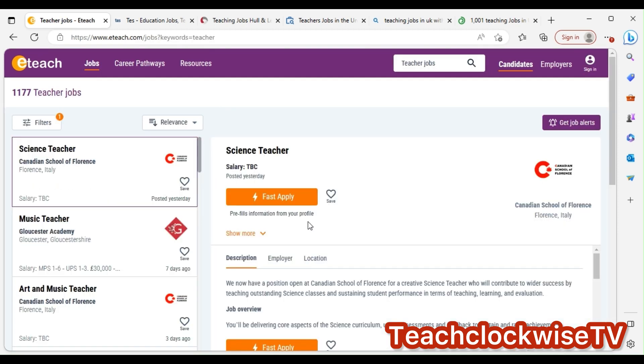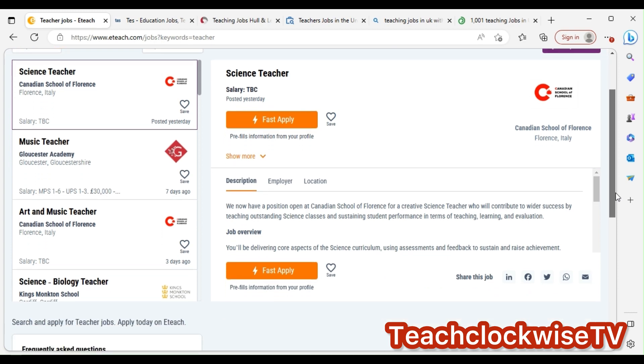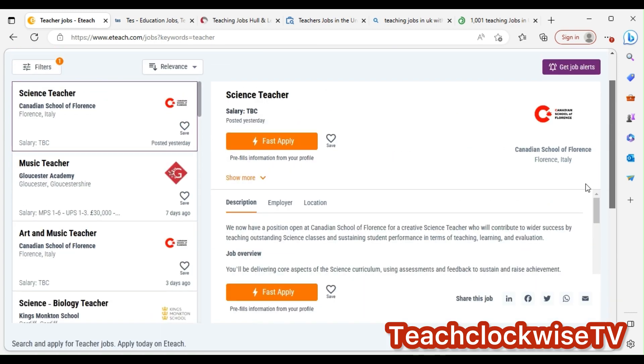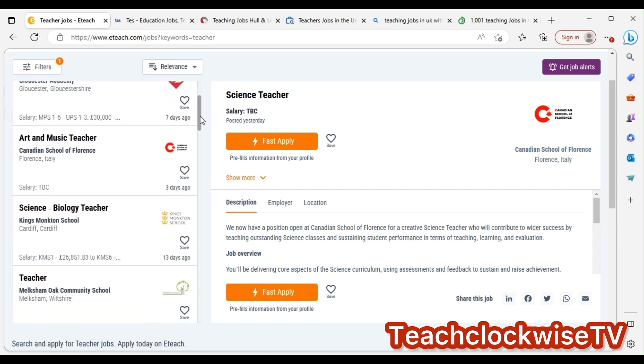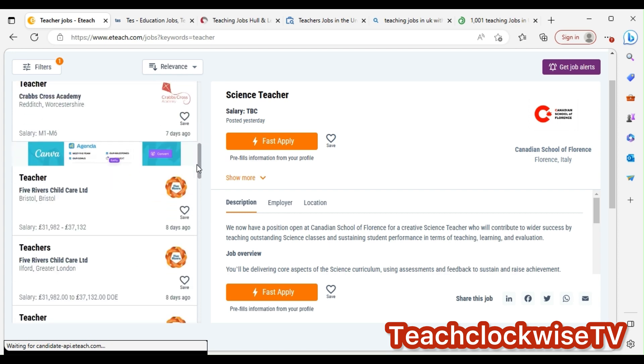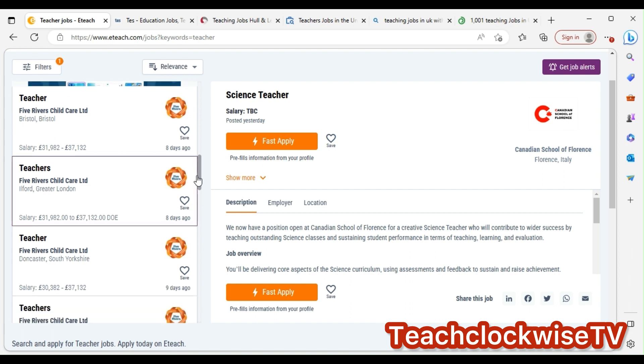For example, a supply teacher posted yesterday in Italy. They need a music teacher and a science teacher — arts and music roles. Click on the one that you are interested in.